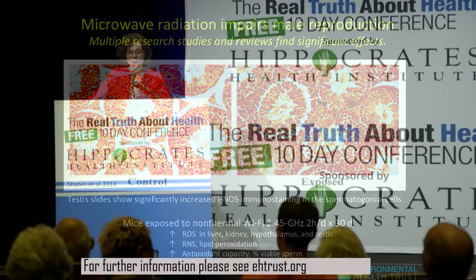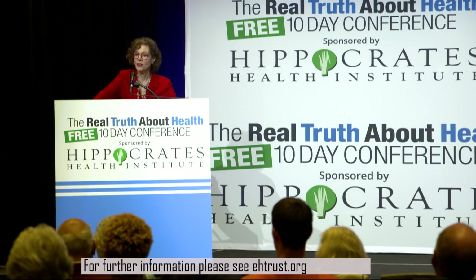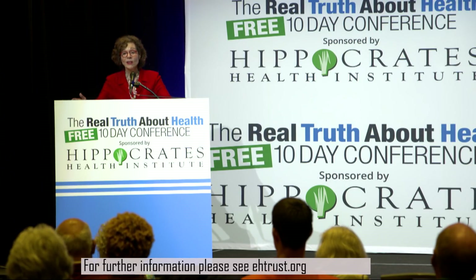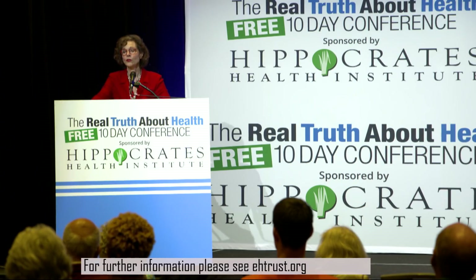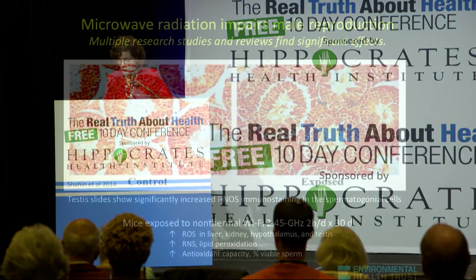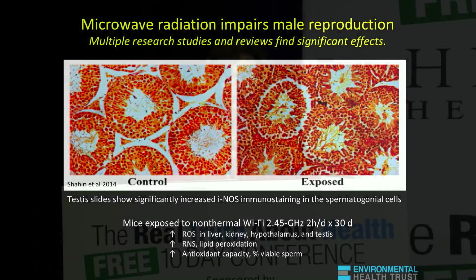This is in mice exposed for just two hours a day for a month. Mice live two years, so that's equivalent to several years of exposure for a human. This is a very profound demonstration of what may be going on with the increase in male infertility. There are many different factors that can account for infertility, including exposure to solvents and pesticides and other agents.